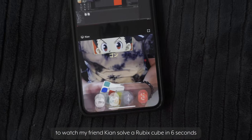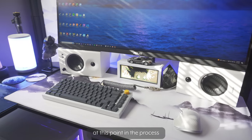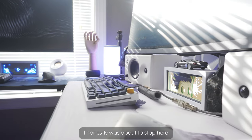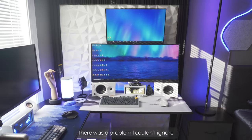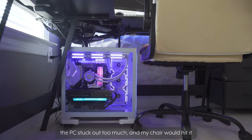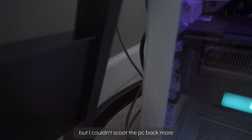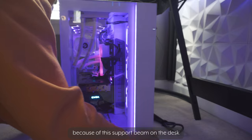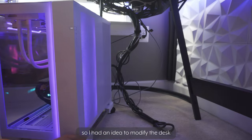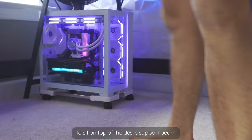After I was done, I took a break to watch my friend Kian solve a Rubik's Cube in 6 seconds. So this was the state of the setup at this point. I honestly was about to stop here, and while I think it looked great, there was one problem I couldn't ignore — the PC stuck out too much, and my chair would hit it if I wanted to sit centered to the setup against the 3D art panel wall. But I couldn't scoot the PC back more because of a support beam on the desk, so I had an idea to modify the desk by adding a shelf perfectly cut for this area to sit on top of the desk support beam.